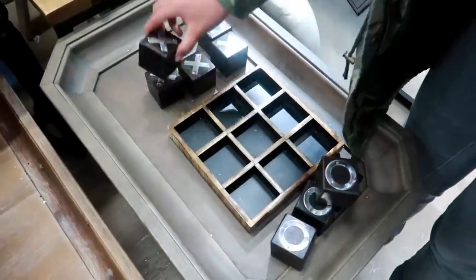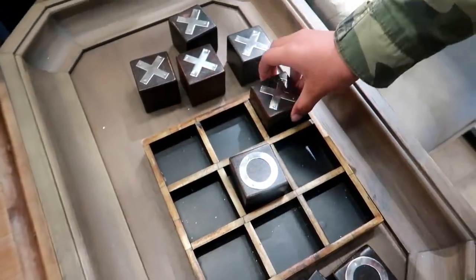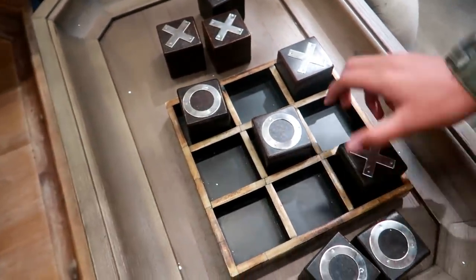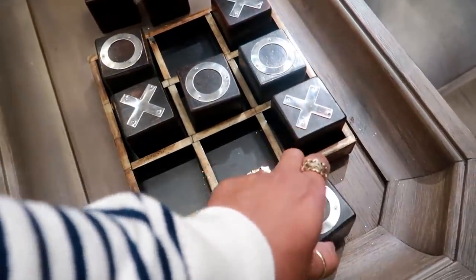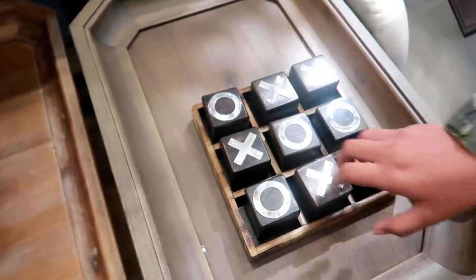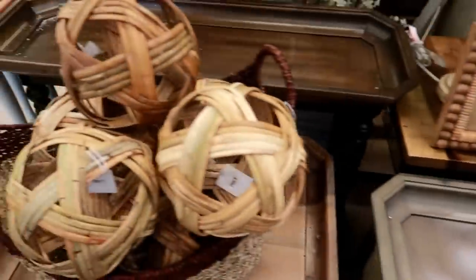I thought I was leaving but my daughter is making me play tic-tac-toe — she's with me! Oh, she thinks she's slick. I think we're missing one — oh no. That's it, you weren't going to beat your mama! Okay, bye you guys!